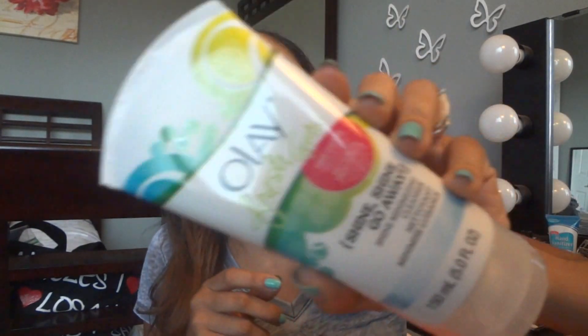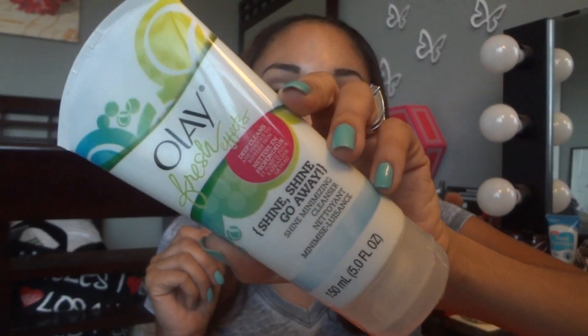They also gave me the Olay Fresh Effects Shine Shine Go Away, which is a Shine Minimizing Cleanser. This can be purchased for $6.99 anywhere that sells Olay products. It's a facial cleanser, and if your face is very shiny this will be good for you. My face isn't that shiny, but I'm still going to give it a try because sometimes products aimed at one thing can work well for other purposes too.